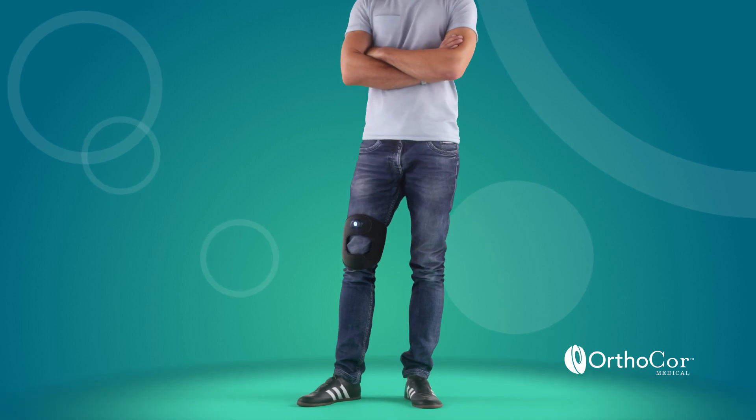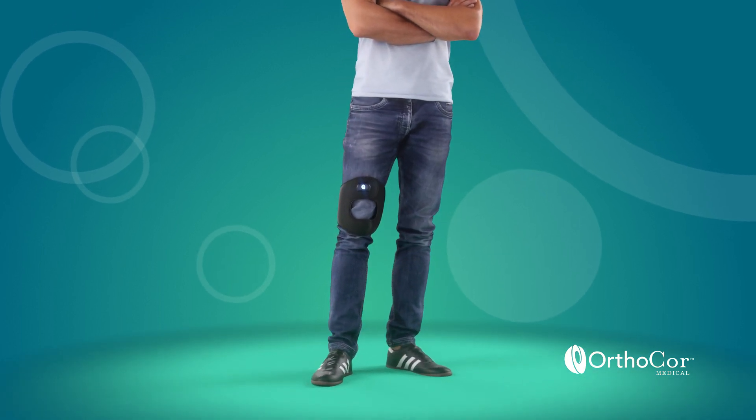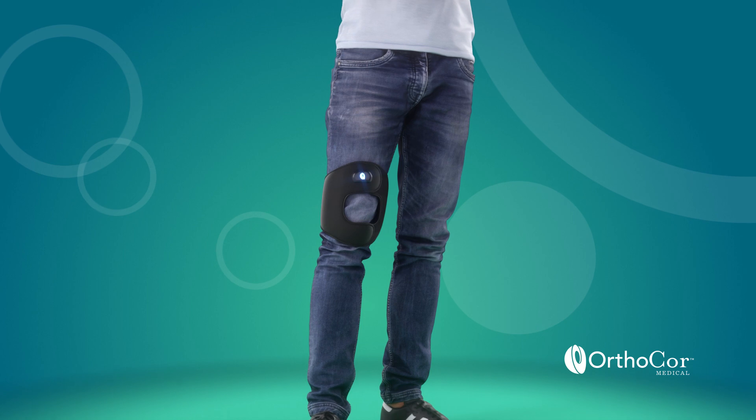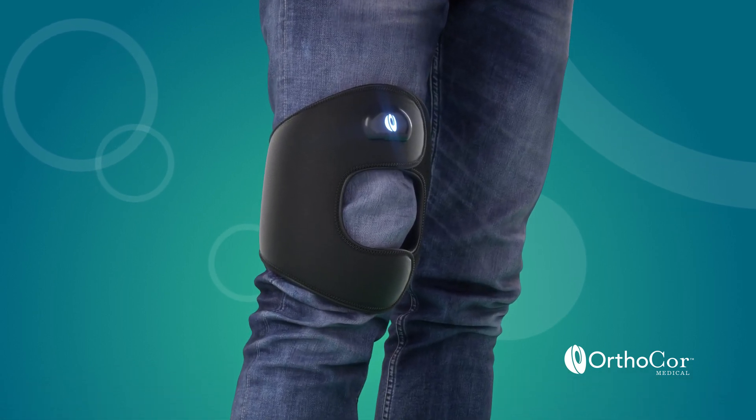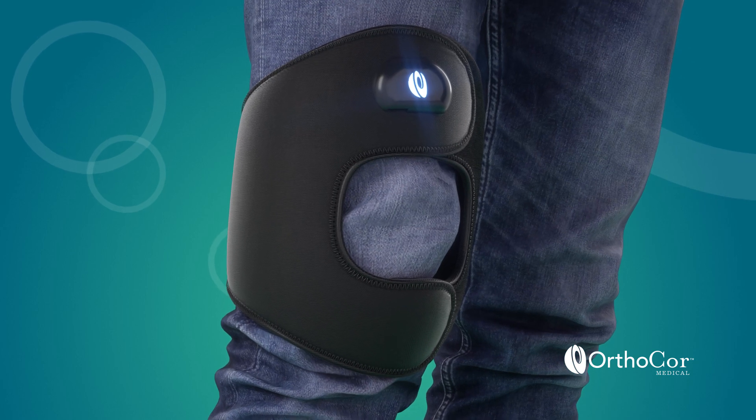Pulsed electromagnetic field therapy works at the cellular level by facilitating the transfer of ions, especially calcium ions, amongst cells, triggering a cascade of positive biological effects that reduce pain and inflammation.